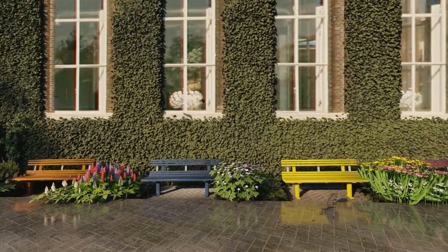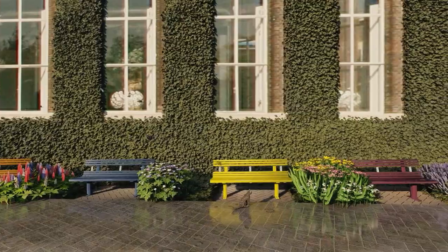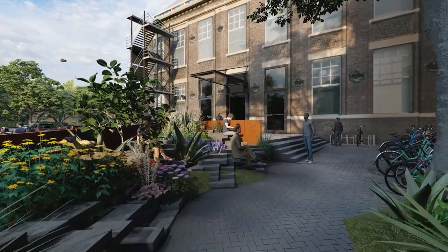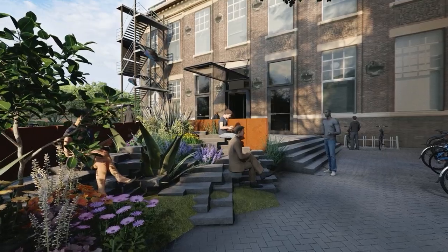Where the sand underneath the pavement turns into habitats. Where plants purify our water system and provide food and shelter for organisms. Where the campus is not only a place with circulation, but one where urban nature can be fully experienced. Just imagine!